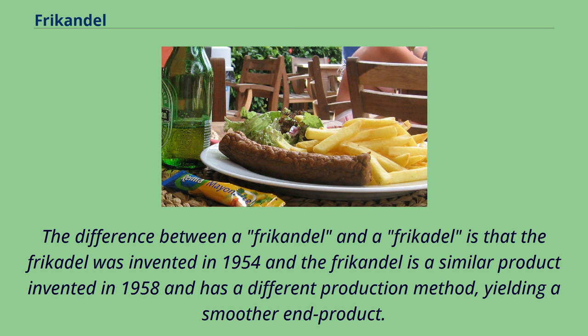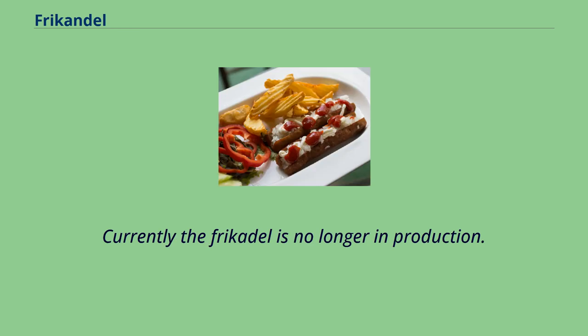The difference between a frikandel and a frikadel is that the frikadel was invented in 1954 and the frikandel is a similar product invented in 1958, with a different production method yielding a smoother end product. Currently the frikadel is no longer in production.